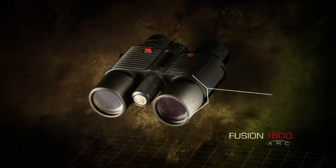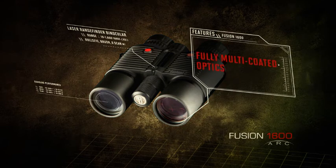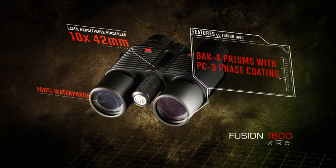The best of all worlds — the Fusion 1600 delivers the bright, sharp images and full field of view of our class-leading Legend Ultra HD Binos, equipped with fully multi-coated optics and our XTR coating for optimum light transmission, plus BAK4 prisms for flawless edge-to-edge clarity.